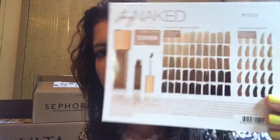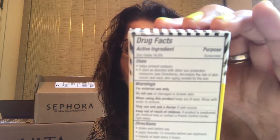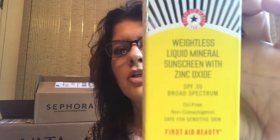My free samples included a Black Opium perfume sample, which I like to carry in my purse. They also sent me an Urban Decay Stay Naked card, which I'm happy to try since I like Urban Decay. The item I really wanted was the First Aid Beauty Weightless Mineral Zinc Oxide Sunscreen — it's 8ml, 0.27 fluid ounces, with 16.8% zinc oxide, SPF 30 broad spectrum, oil-free, non-comedogenic, and safe for sensitive skin. I love First Aid Beauty, so this was the beauty offer I was after.